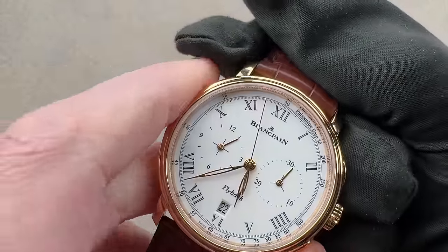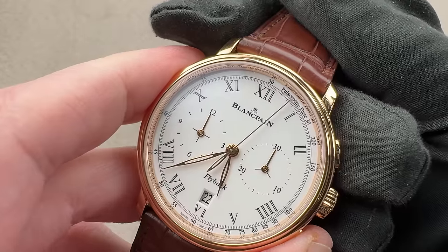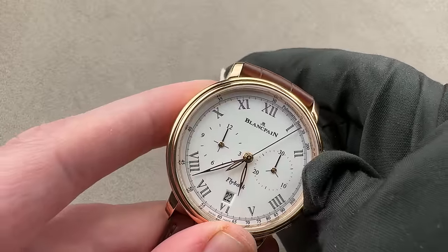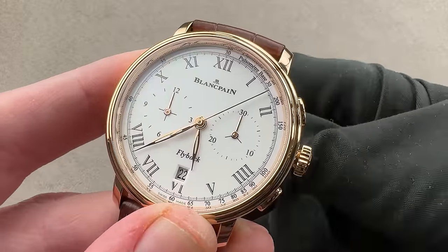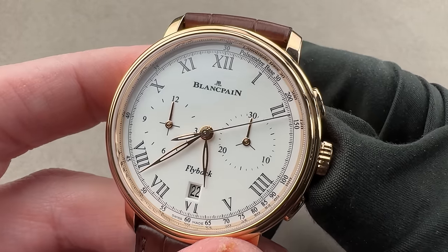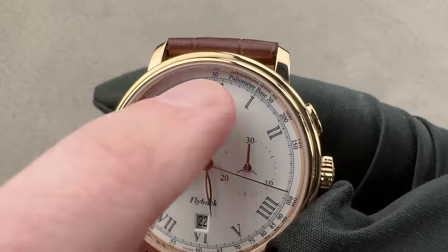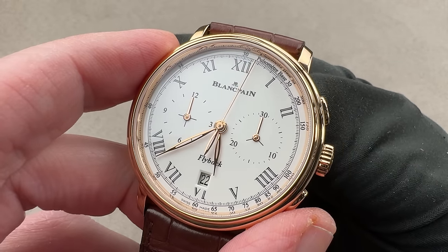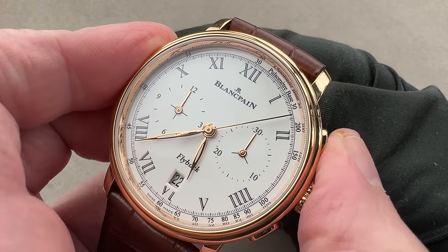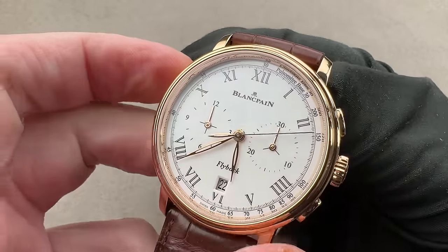We do have a flyback action, which allows you to reset and restart without first stopping the watch — very handy if you're timing events that occur in rapid succession. It also has a stop seconds function to set the watch against a reference time, and a quick set for the date. The pulsometer scale is base 30 — you start the chronograph while counting pulses and count until you reach 30. For example, if you count 30 pulses and the hand is pointing to 200, that's the patient's pulse rate, approaching tachycardia.